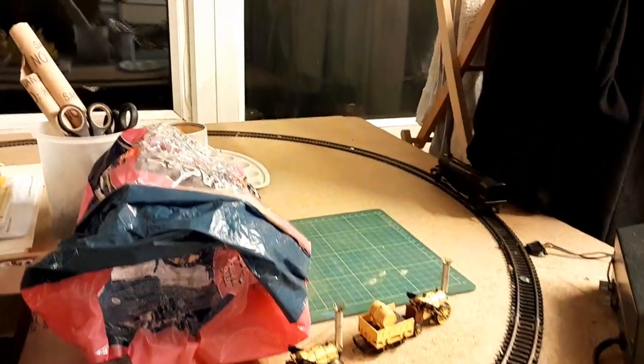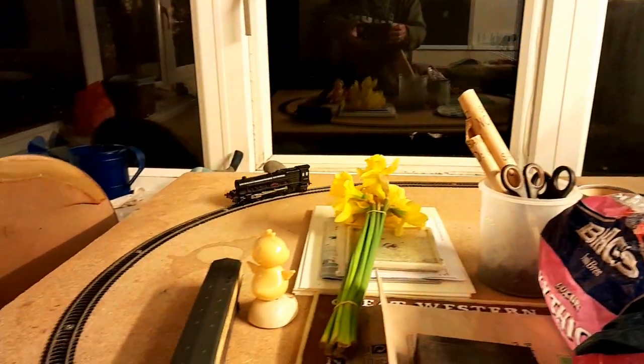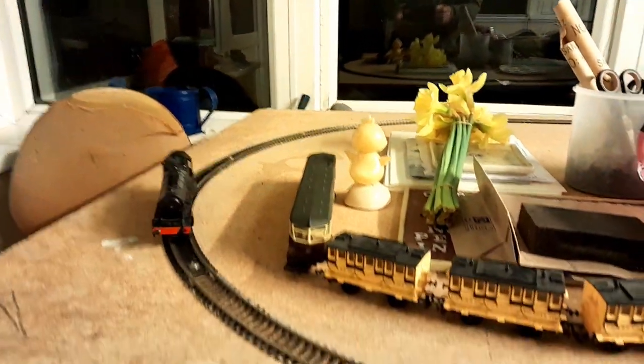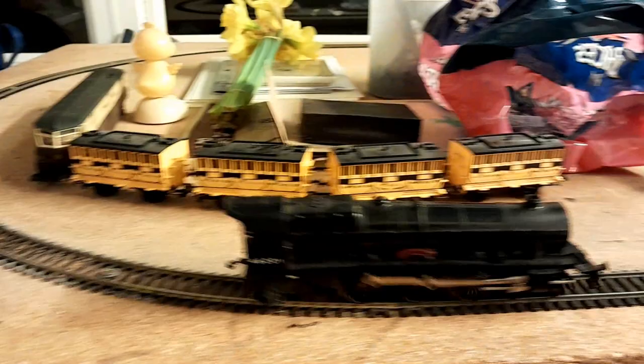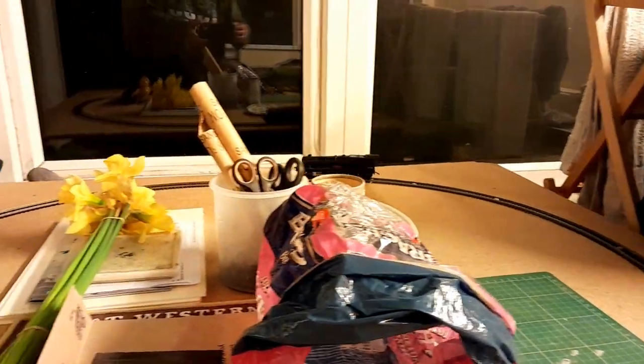This is 6201 Princess Elizabeth. I must say, when they made these locos they did make them to last.